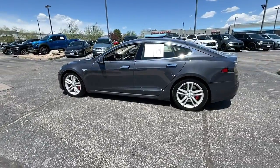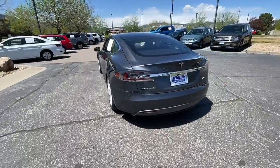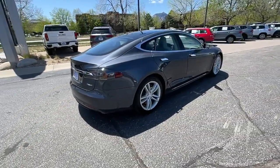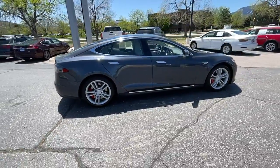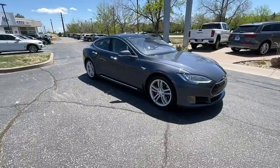Take a moment to check out the 2015 Tesla Model S. This vehicle still has fewer than 60,000 miles on the clock, so it won't last long. Here's a crisp, powerful Model S that offers eco-friendly luxury and breathtaking performance.